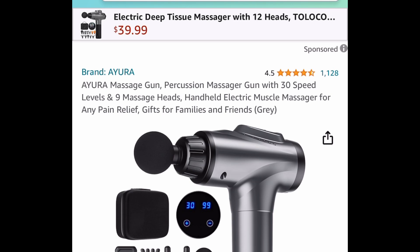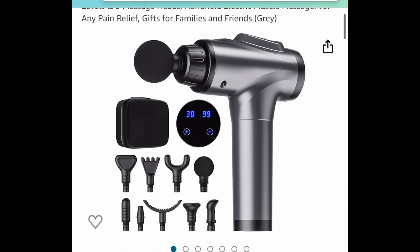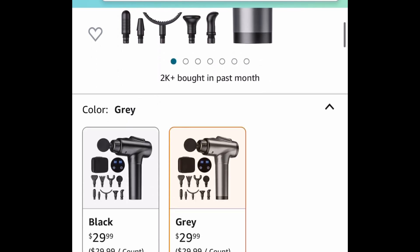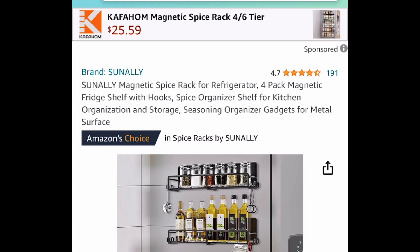Next one here, another great gift idea — these are super popular. It's a massage gun, an electric rechargeable one with nine attachment heads. This is $29.99, but clip that 50% off coupon and you're going to drop it down to $14.99 instead of that $40 price tag.